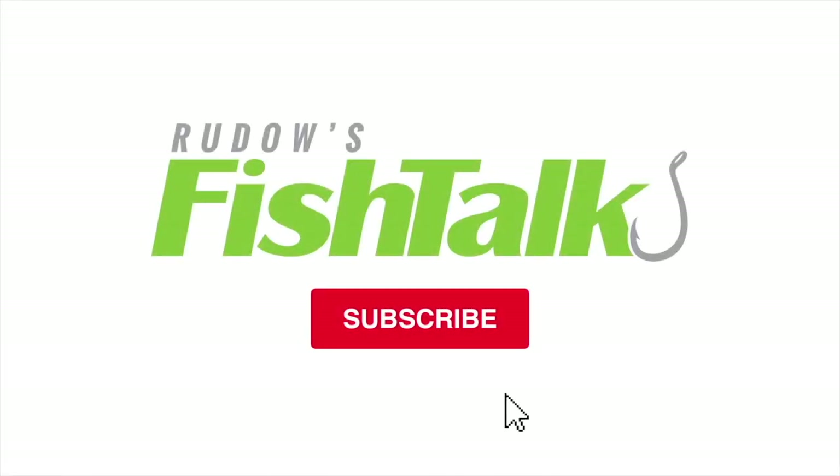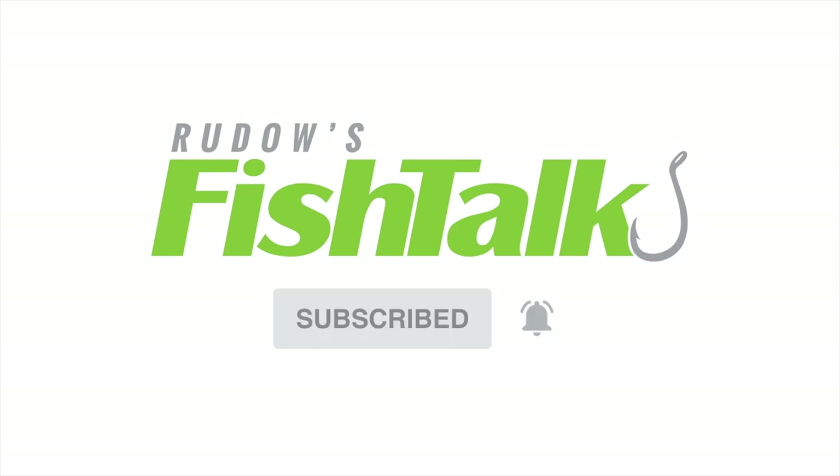We hope you've enjoyed seeing all this cool new fishing gear from the Mid-Atlantic as much as we have. Don't forget, keep checking out Fishtalk's channel — we're going to be bringing you all the hot new goodies we saw at the show this year. And as soon as we can, we're going to get out there and fish. See you on the water. Don't miss another cool Fishtalk video — click below to subscribe.